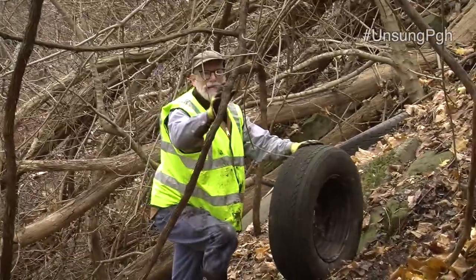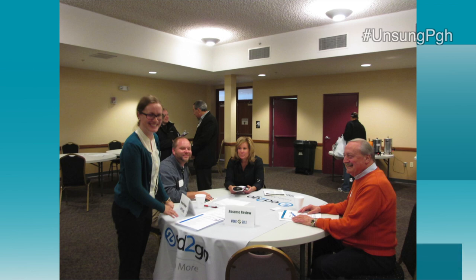We have a lot of energy here at Unsung. It may be chilly, but the team headed outside for this episode. We joined some tireless volunteers, plus an Unsung favorite — North Hills Community Outreach — checked in with a workable story. But first, let's head on out to the Botanical Garden.